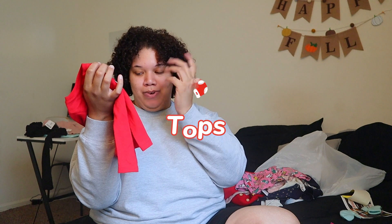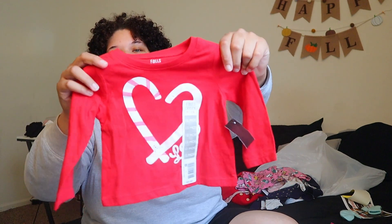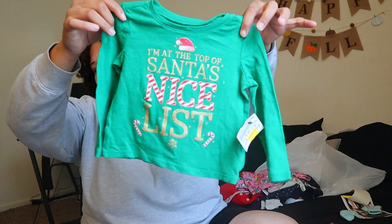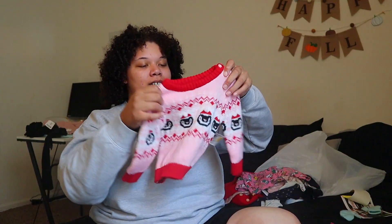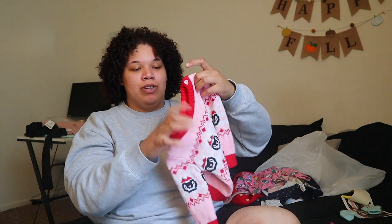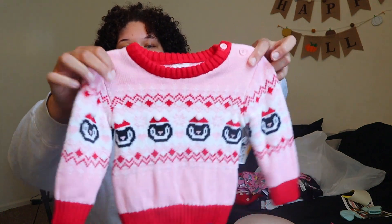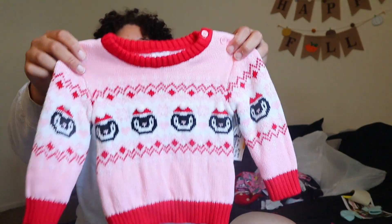This first one wasn't on sale, but it was brand new for $2.50. It just says 'I'm at the top of Santa's nice list.' I also got her this sweater — it was on sale and originally $3.50. It's so cute and it actually has little pom-poms on the hats on the penguins.